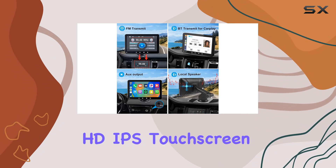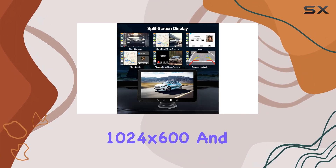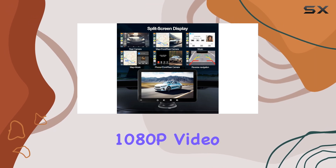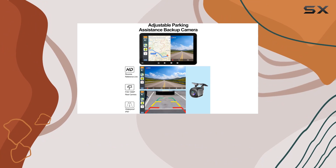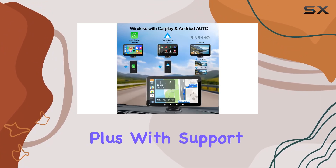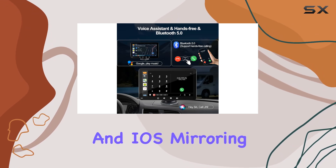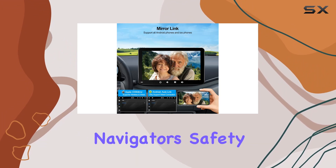The HD IPS touchscreen is a real highlight here. With a resolution of 1024x600 and support for 1080p video playback, everything looks sharp and vibrant. And thanks to the big logo design, accessing features like maps and movies is a breeze. Plus, with support for Android and iOS mirroring, you get a navigation screen that's larger than your phone or most portable navigators.